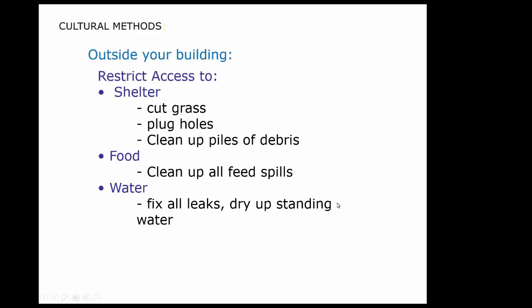A review of cultural methods: cut the grass, plug holes, clean up debris, get rid of feed spills, fix all water leaks, and dry up any standing water. These will help reduce your rodent problem.